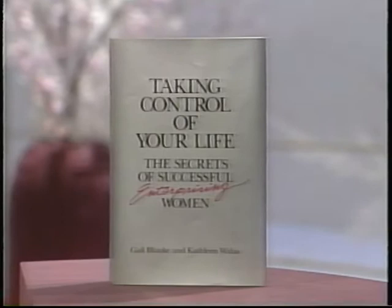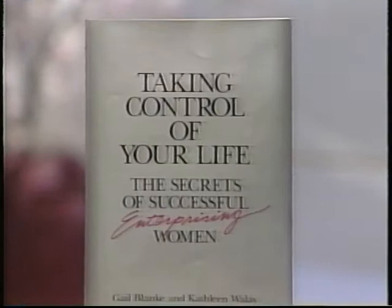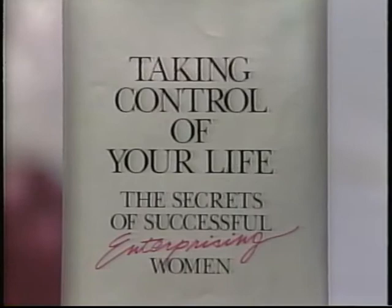Here's something else you'll find interesting: a book written by Kathleen Wallace and Avon executive Gail Blankey called Taking Control of Your Life: The Secrets of Successful Enterprising Women. It helps you develop your best personal image and use it to influence others. Summertime, and the selling can be easier too, because there are lots of customers out there just waiting for you.